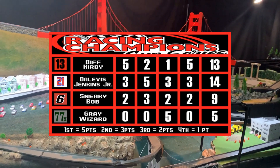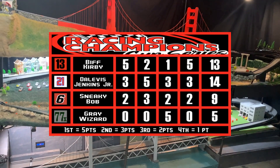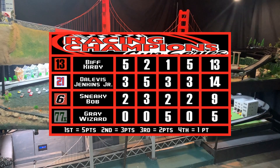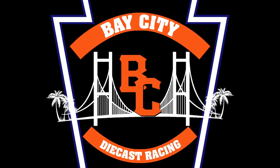And there they are — Dalvis Jenkins Jr. will grab the Heat 1 win and pick up a point. Biff Kirby will also move on, but with just an attaboy. Thanks so much to Sneaky Bob and the Gray Wizard for your time at Bay City, and best of luck the rest of the Cup Series.